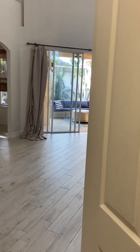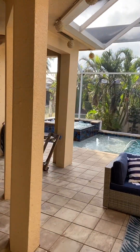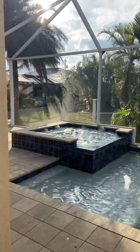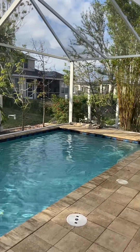Thank you so very much for watching my video. If you have any questions on this beautiful home or any others, please call my cell phone at area code 239-258-7517. I hope you have an amazing day.